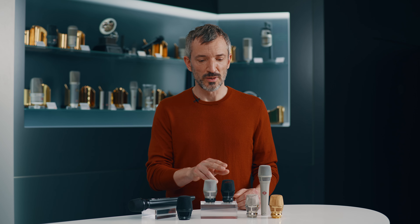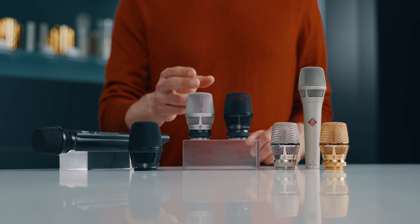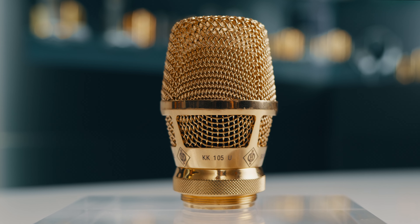All capsules are available in black and nickel matte, and custom finishes can be ordered via Neumann's made-to-order service. Finally, true Neumann sound is available for all wireless systems.